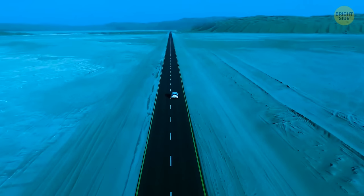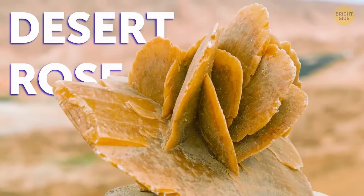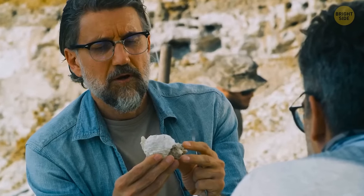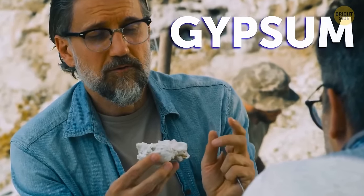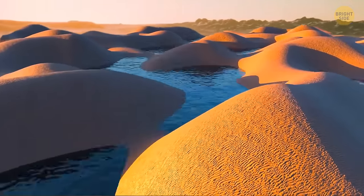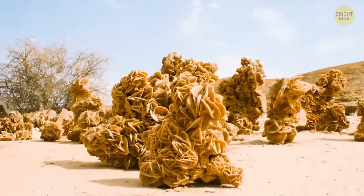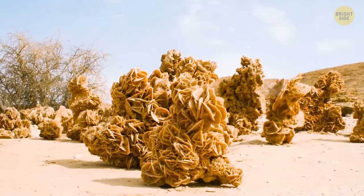There is actually such a thing called a desert rose — it's not a plant, but a unique form of the mineral gypsum. It develops in dry, sandy places that can occasionally flood. This constant switching between a wet and dry environment lets the gypsum crystals emerge between grains of sand, trapping them and forming a rose-like shape.